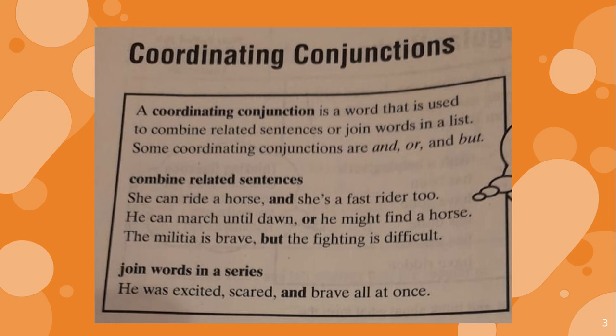Combine related sentences. She can ride a horse, and she is a fast rider too. He can march until dawn, or he might find a horse. The militia is brave, but the fighting is difficult.